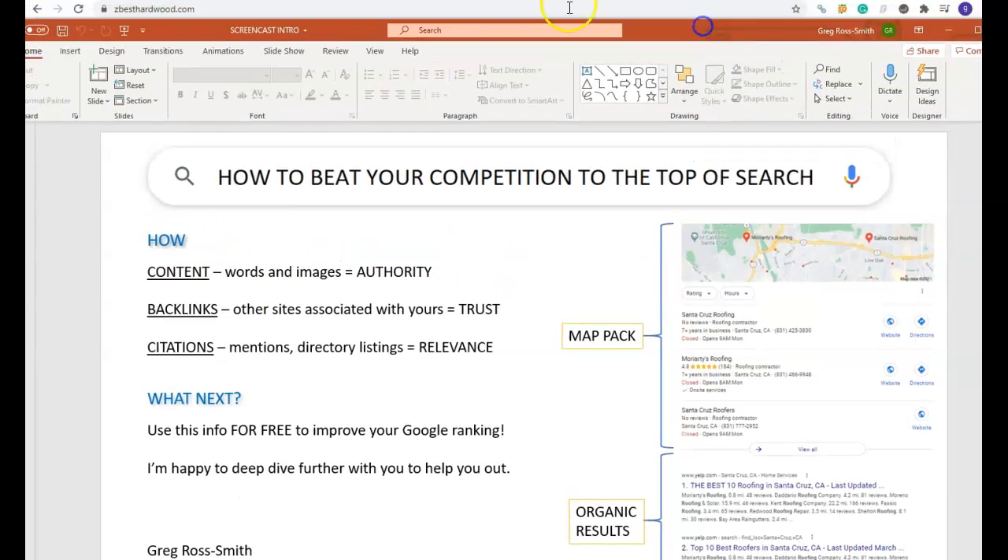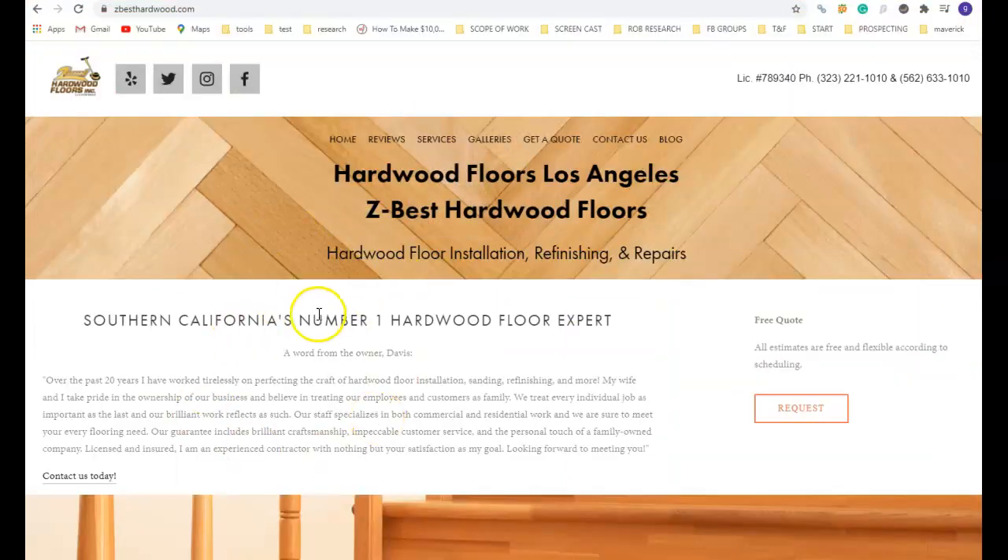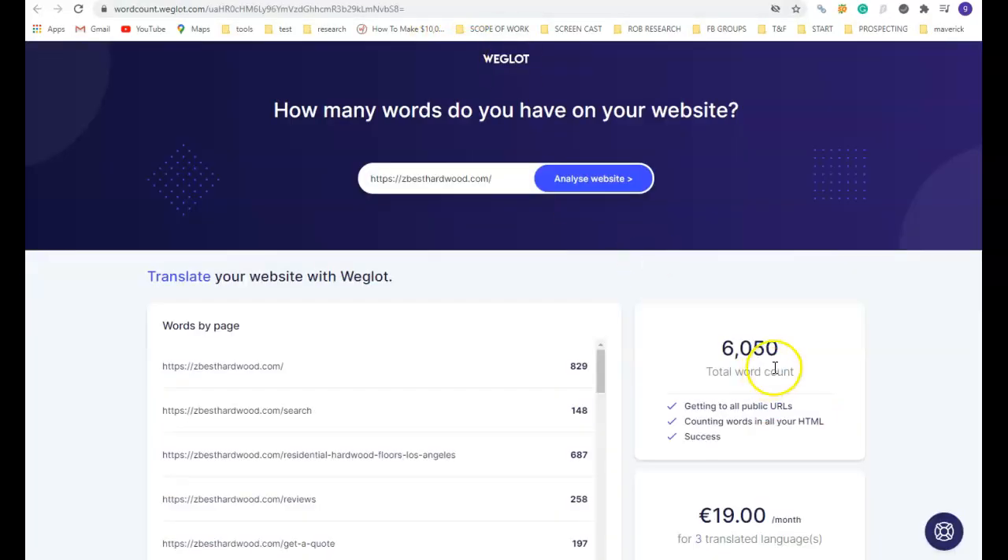Let's talk about content first. Here I am looking at your website — it's a Squarespace website. What Google cares about here are words, quality, and quantity. From a quantity point of view, it's really important that we're writing at least 1,500 to 2,000 words on the homepage, and at least 500 words per services page. Your website does have 6,000 words, which is good.